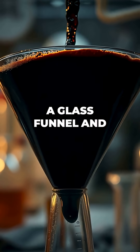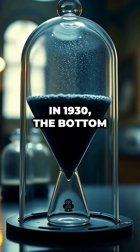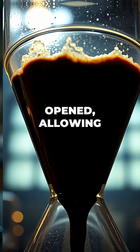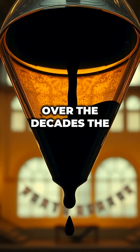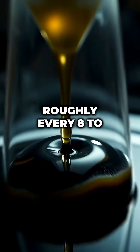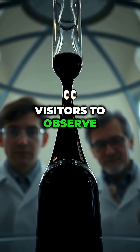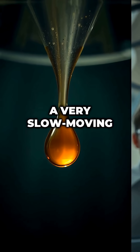Parnell poured heated pitch into a glass funnel and let it cool and settle for three years. In 1930, the bottom of the funnel was opened, allowing the pitch to begin flowing. Over the decades, the pitch has dropped nine times, with each drop occurring roughly every eight to thirteen years. These drops allow scientists and visitors to observe pitch behaving as a very slow-moving liquid.